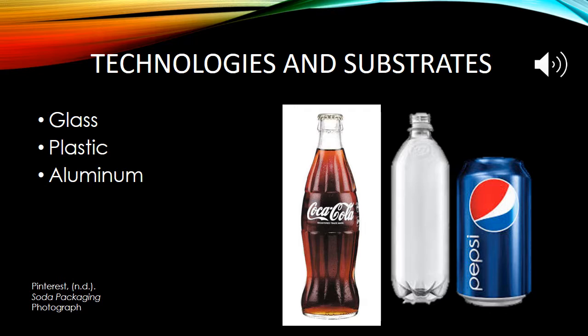After doing primary research at the grocery store, we discovered that the three main substrates used for packaging soda are soda lime glass, plastics, and aluminum.